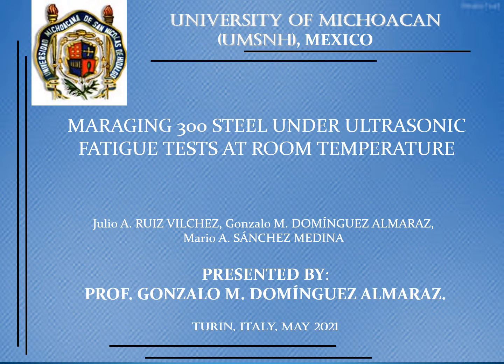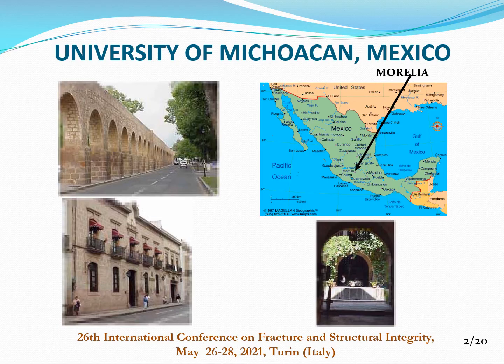Hi everybody. Thank you to Professor Iacovello for his kind invitation to participate in this Congress. Let me introduce you about Maraging 300 steel under ultrasonic fatigue tests at room temperature. We come from University of Michoacán in Mexico, which is located about 250 km northwest from Mexico City.